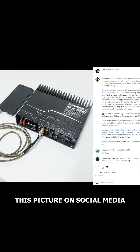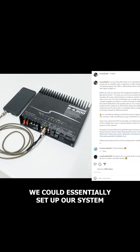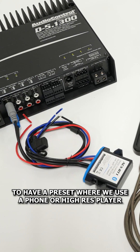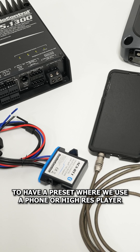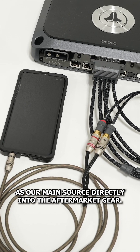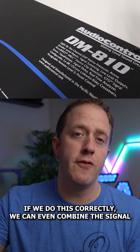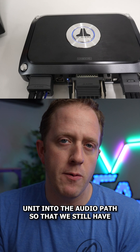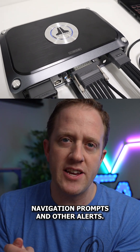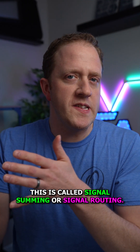I recently posted a picture on social media explaining how, with today's car audio technology, we could set up our system to have a preset where we use a phone or high-res player as our main source directly into the aftermarket gear. If we do this correctly, we can even combine the signal from the source unit into the audio path so that we still have navigation prompts and other alerts — this is called signal summing or signal routing.